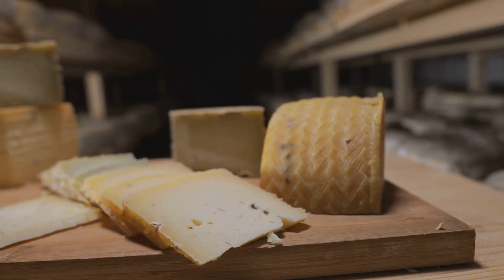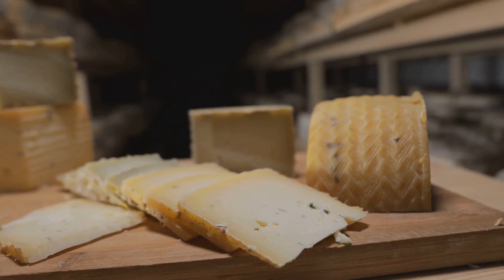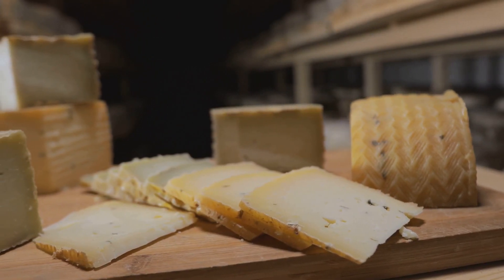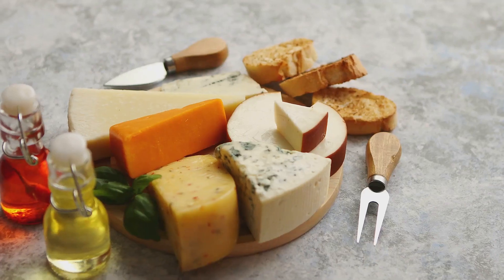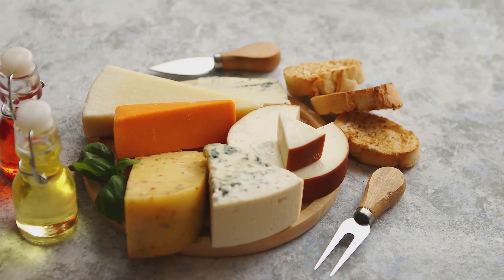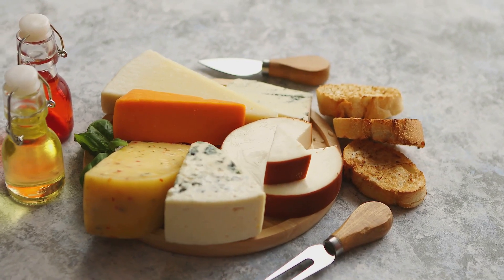Now, the heart of any cheese board is, unsurprisingly, the cheese. But it's not just about piling on as much cheese as you can — it's about creating a symphony of flavors and textures that sing in harmony. Consider starting with a soft cheese. Brie, with its creamy texture and mild flavor, is a great choice. It's like the welcoming committee, inviting you in without overwhelming your palate.